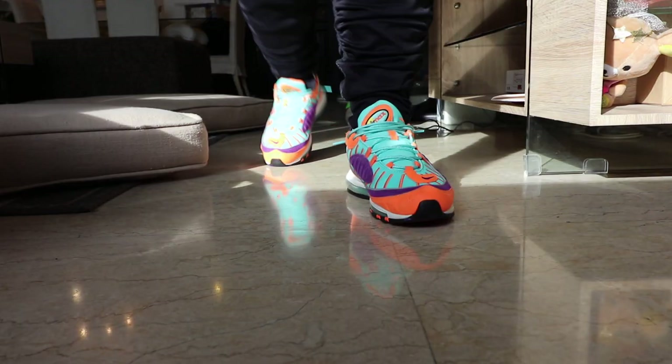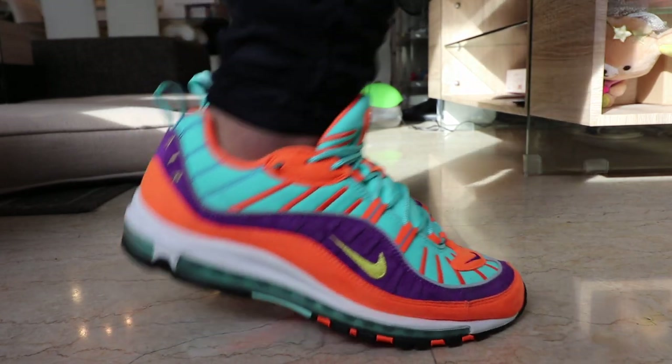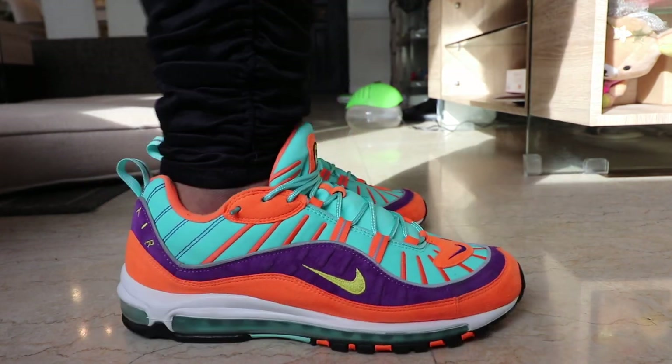What are neck-breakers? Sneakers that are loud, vibrant, fun, and will just turn heads when you wear them.